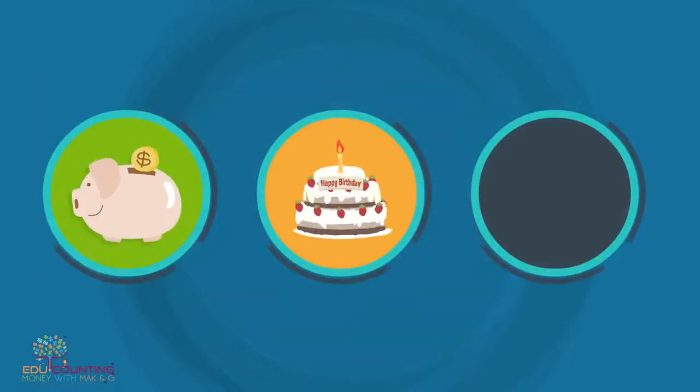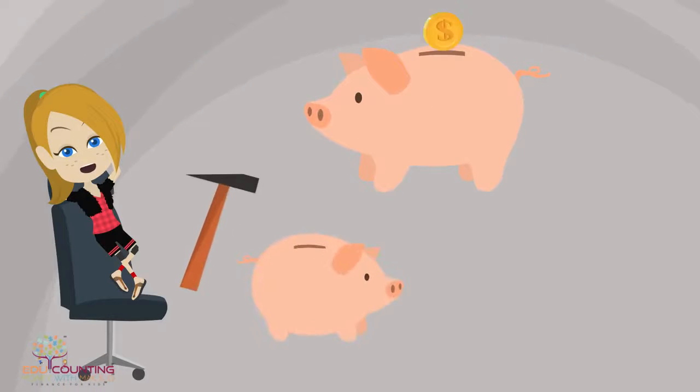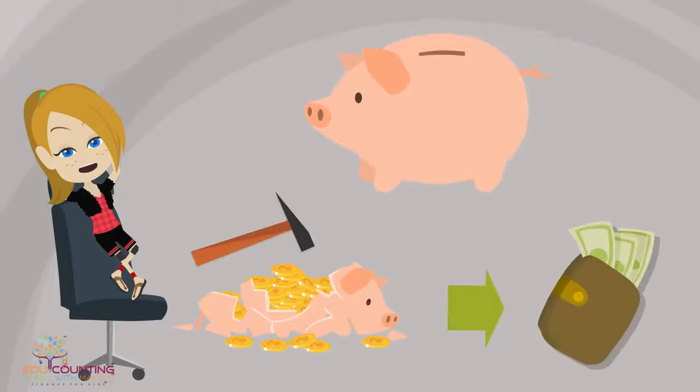We all have a piggy bank. It holds our money for allowance, babysitting, and special occasions like birthday parties and holidays. As I save money it goes in, and when I want to buy something it comes out.